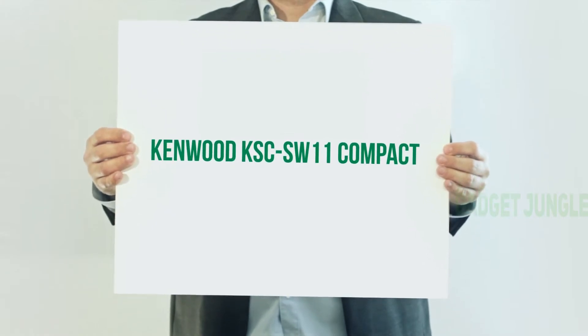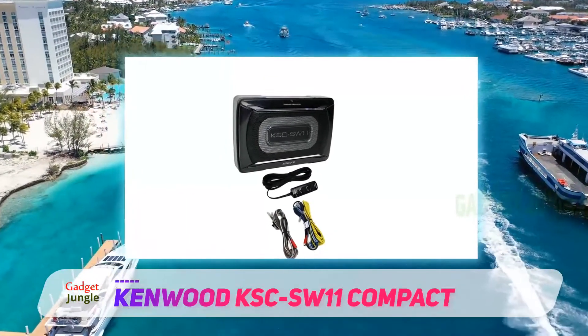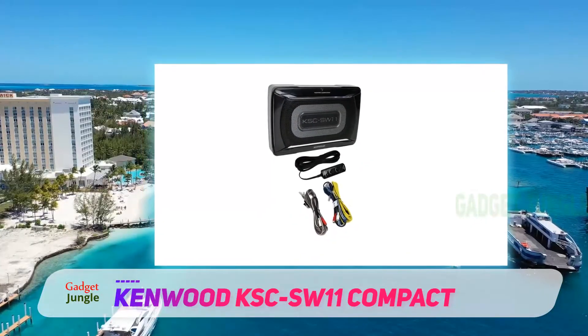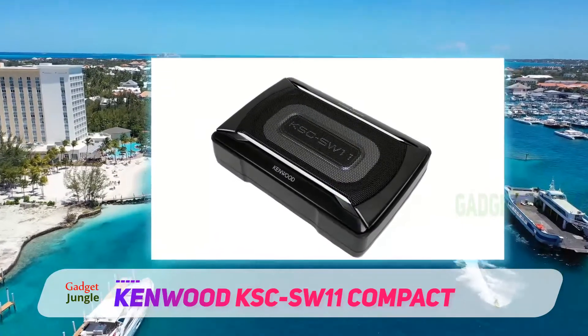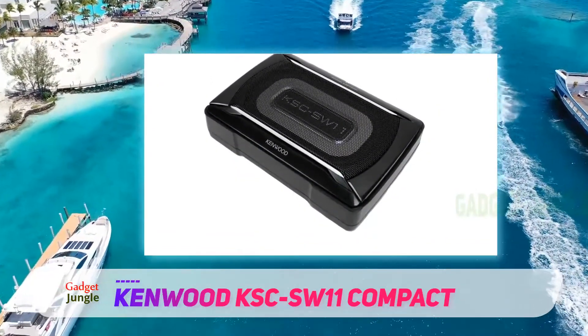Kenwood KSC SW11 Compact. If you are looking to set any SPL records and are, sensibly, after a decent bass boost for your vehicle, this product is probably more up your street. Kenwood's KSC SW11 is a fantastically compact, space-saving solution.